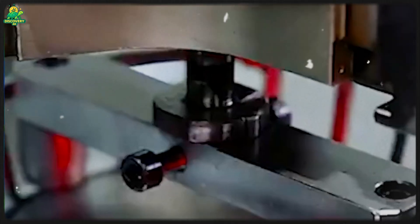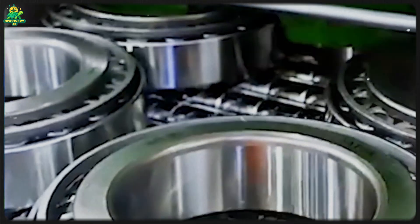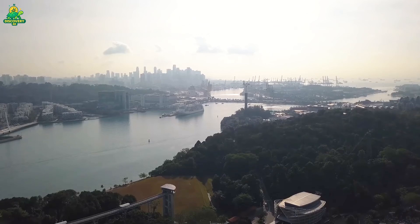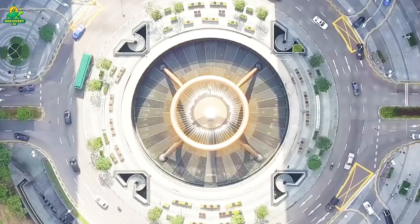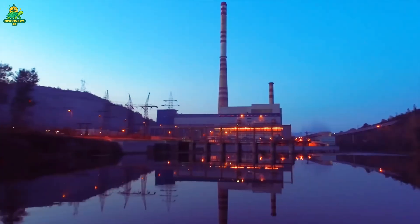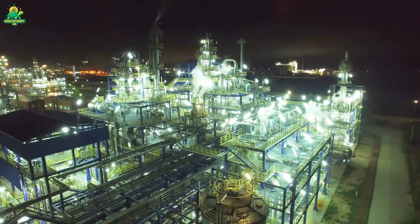Bearings are everywhere, and without them modern life would literally grind to a halt. They make it possible for engines to run, trains to roll, fans to spin, and even dental drills to operate — each one, no matter how small, carrying enormous importance in keeping motion alive. It's said that bearings are the heart of motion, and in many ways that's true: when motion is frictionless, progress becomes unstoppable.